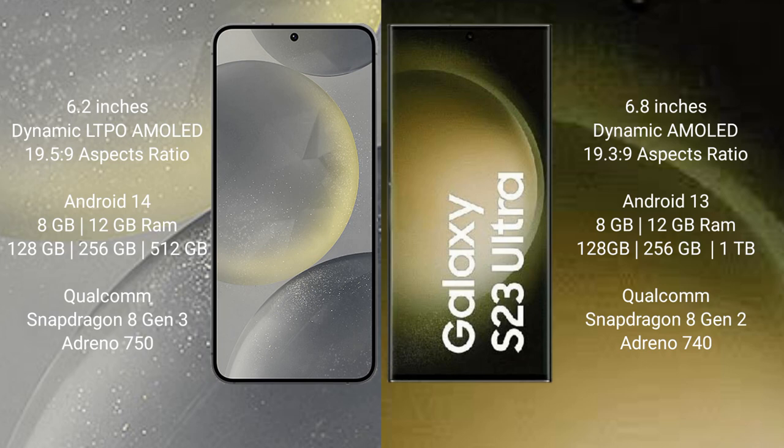The Samsung S24 runs on the Android 14 operating system. The Samsung Galaxy S23 Ultra runs on the Android 13 operating system. The Samsung S24 comes with 8GB or 12GB RAM and 128GB, 256GB, or 512GB internal storage, with a Qualcomm Snapdragon 8 Gen 3 processor.